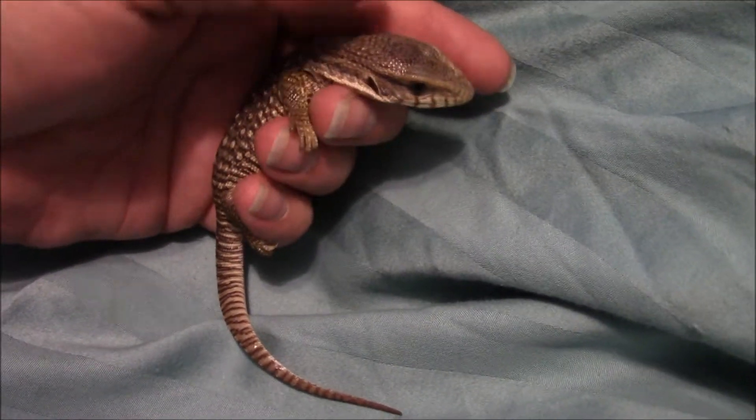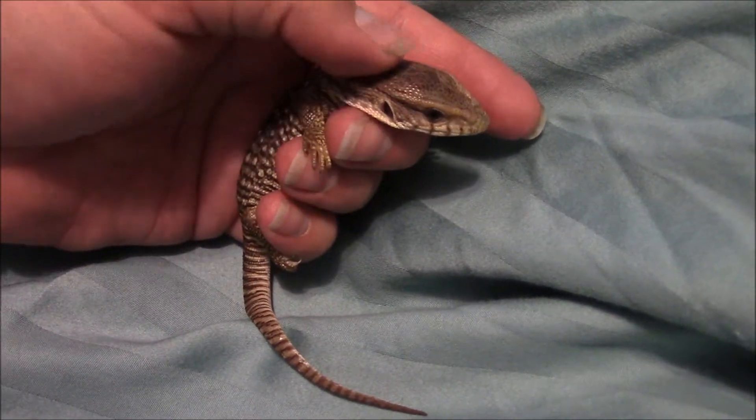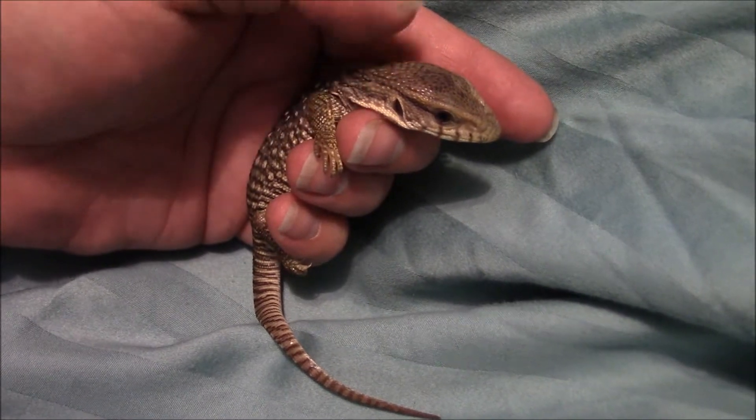It's been chilling with me since we got it because we don't have the enclosure set up yet. While the hubby gets the enclosure set up, I'll be holding it.